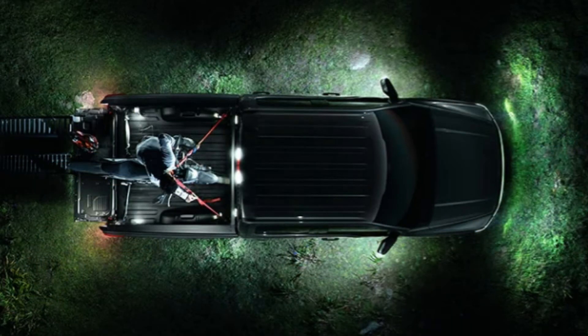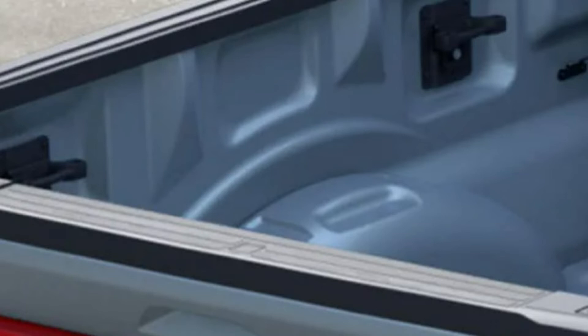Zone lighting is already standard on the XLT 302A as well as Lariat, King Ranch, Platinum, Limited, and Tremor 401-402A. The XLT 300A and 301A will also get zone lighting with this package, as will the XL with the 101A equipment group. The XL with 100A will not get zone lighting. Zone lighting lets you light all around the vehicle or pick specific zones — front, back, or sides. A BoxLink system is also included, giving you plates on the side of the bed for dividers and lockable cleats, along with stowable ramps. With this bed utility package, you also get the tailgate step, which includes the tailgate work surface.